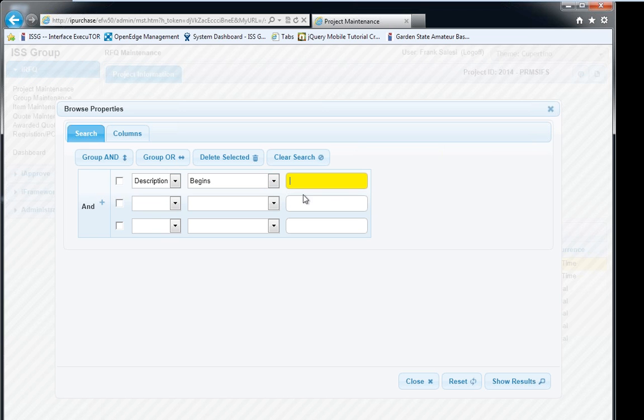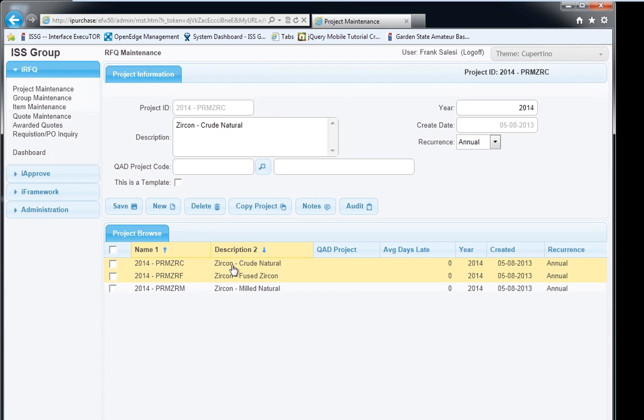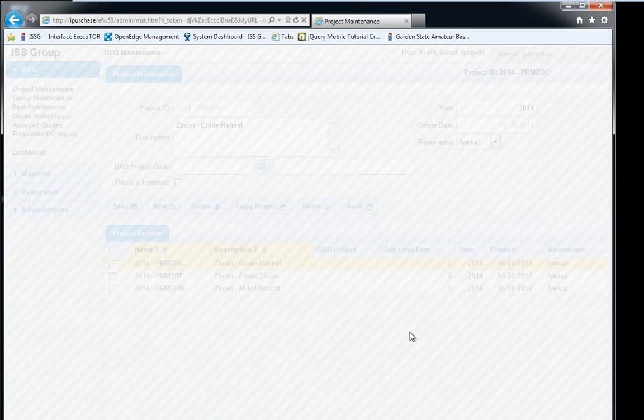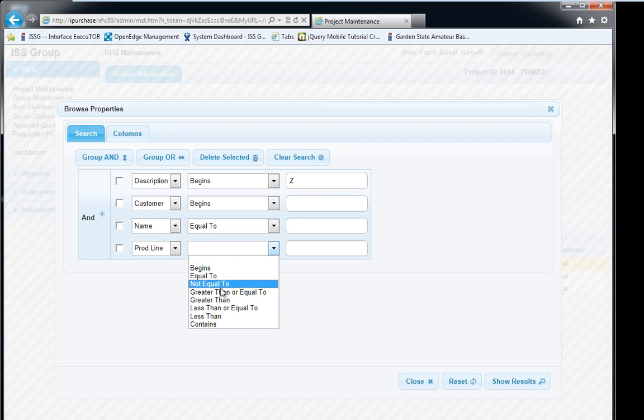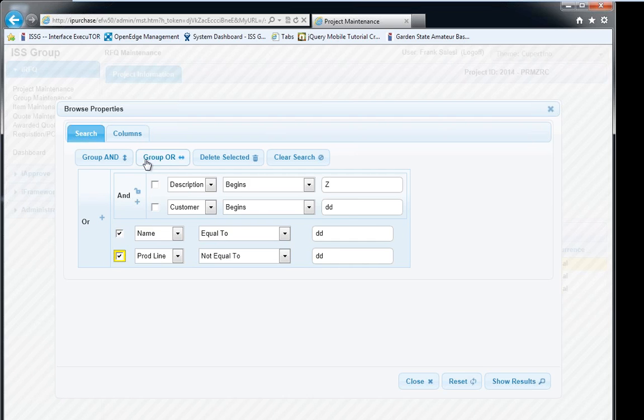On the left side you have all the available fields you can put on the screen. For example, if I wanted to add 'average days late,' I'd put it there and move it up or down — when I hit 'show results' that column now appears with the appropriate data. We can also download the browse to Excel with one click. The export creates a comma-separated values file containing all the data in the browse, which you can then slice and dice in Excel.